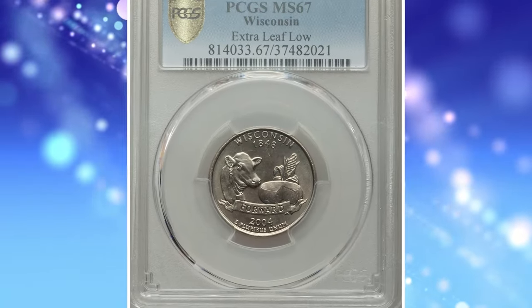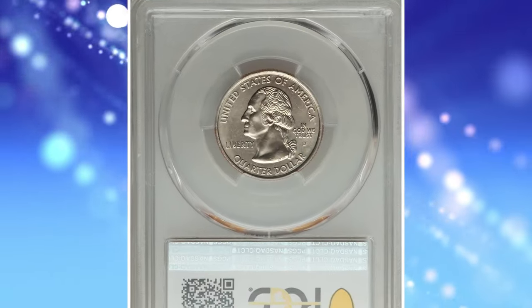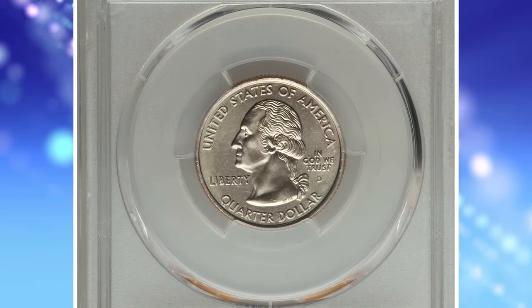This numismatic pinnacle ended up selling for $1,725. Number 2: 2004-D Wisconsin State Quarter, highly sought-after extra leaf low variety, graded in mint state 67 by PCGS.